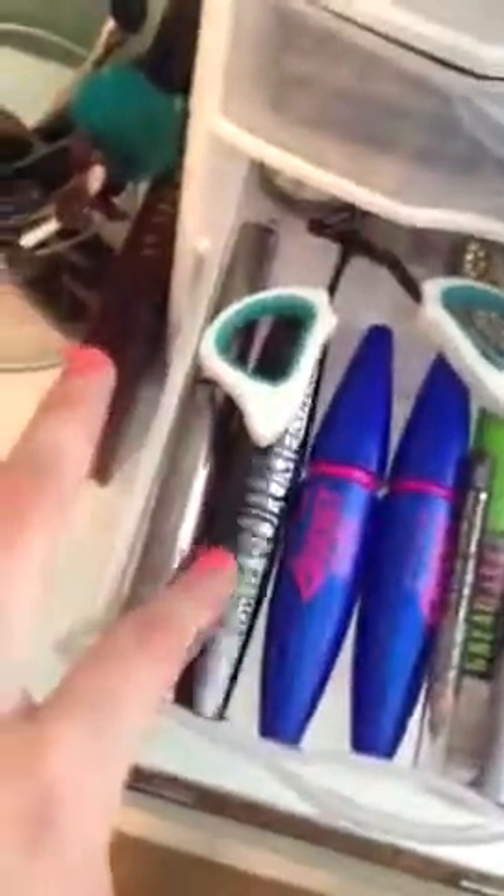I have liquid eyeliners from L'Oreal, InColor, CoverGirl, and Urban Decay. And then I have primers and a NYX Jumbo Eye Pencil. Urban Decay Mascara. CoverGirl Great Lash Clear Mascara for my eyebrows. Two Maybelline Rockets. The L'Oreal Power Volume Collagen and the L'Oreal Shocking one. I don't really like these but I've been using them lately. One's waterproof — I got it on accident.